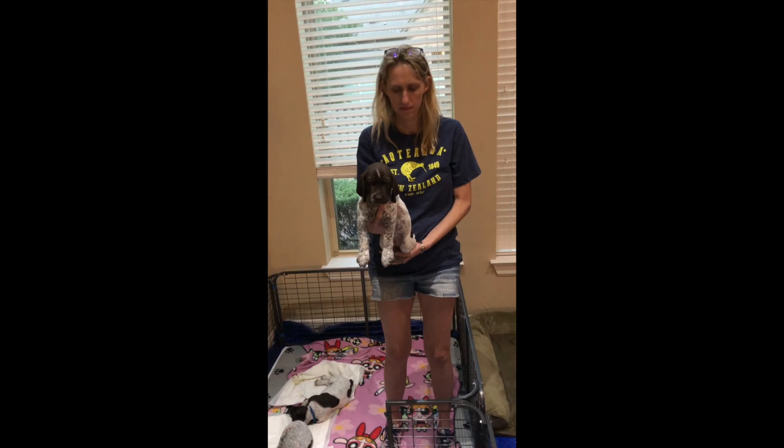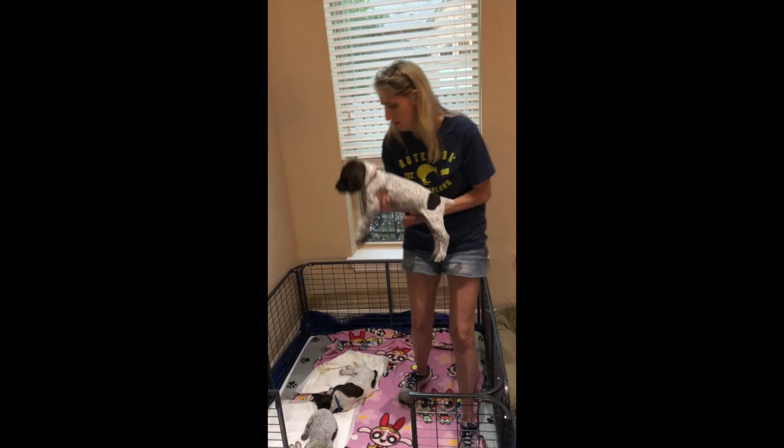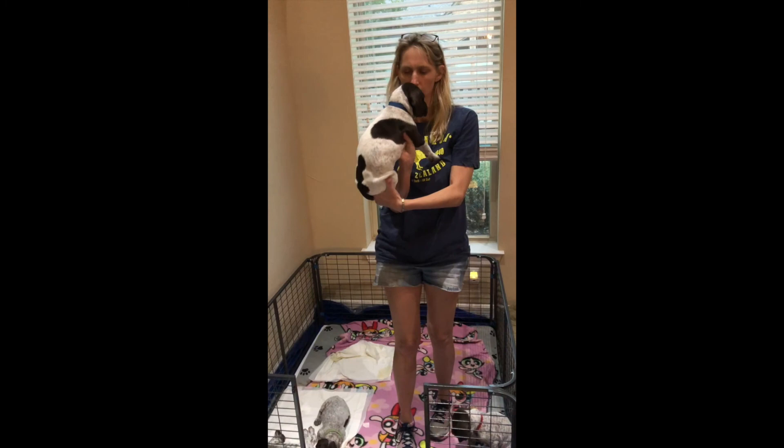So who do we have here, Allison? We have the big boy, a red, red male. And this is another boy — this is our blue boy. He was number one, our blue boy.